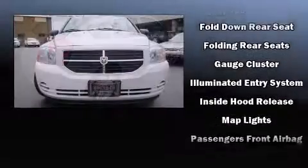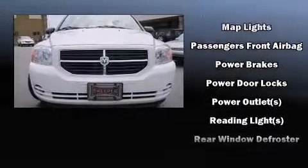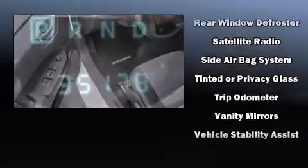Dodge also prioritized safety and security with features such as dual front impact airbags with occupant sensing airbag, head curtain airbags, anti-whiplash front head restraint, a panic alarm, and ABS brakes.